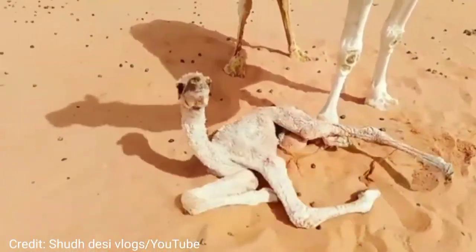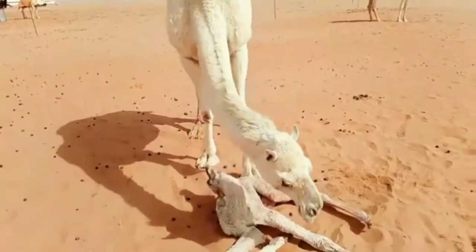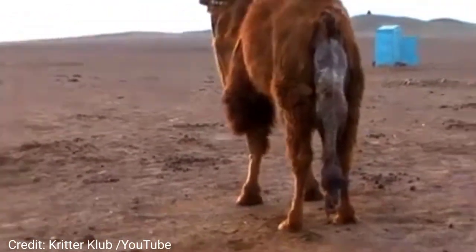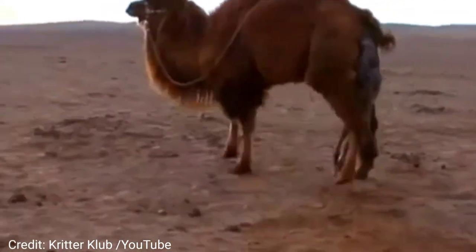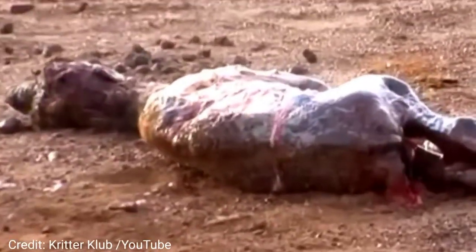Camels need to withstand blistering heat and freezing cold, so they store their fat away from their body to keep them cool in the summer and rely on a super thick coat for those minus 40 degree desert winters. If you visit the safari in the summer and the winter, you'll see the incredible change in our camels.